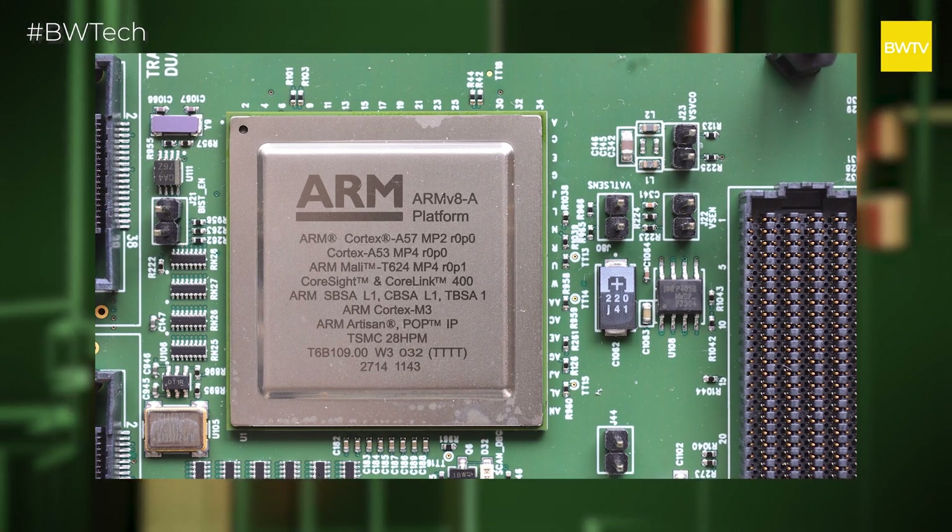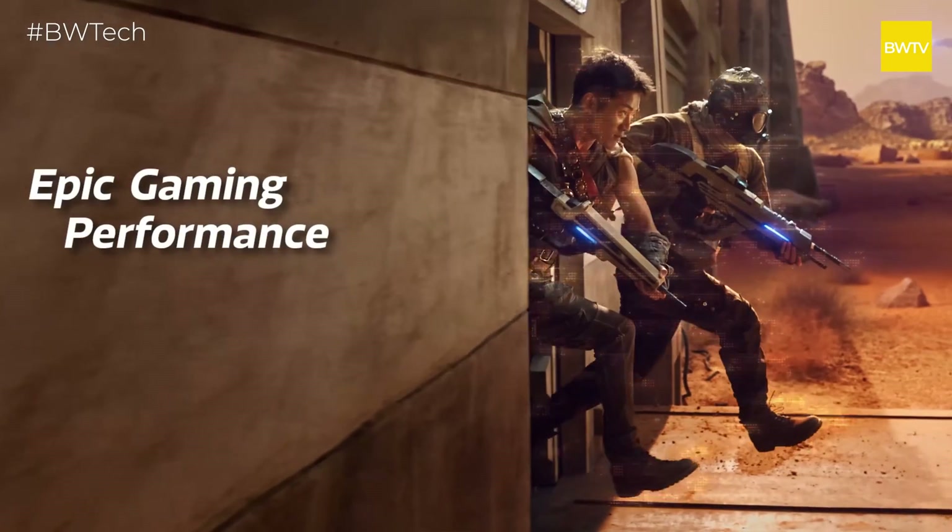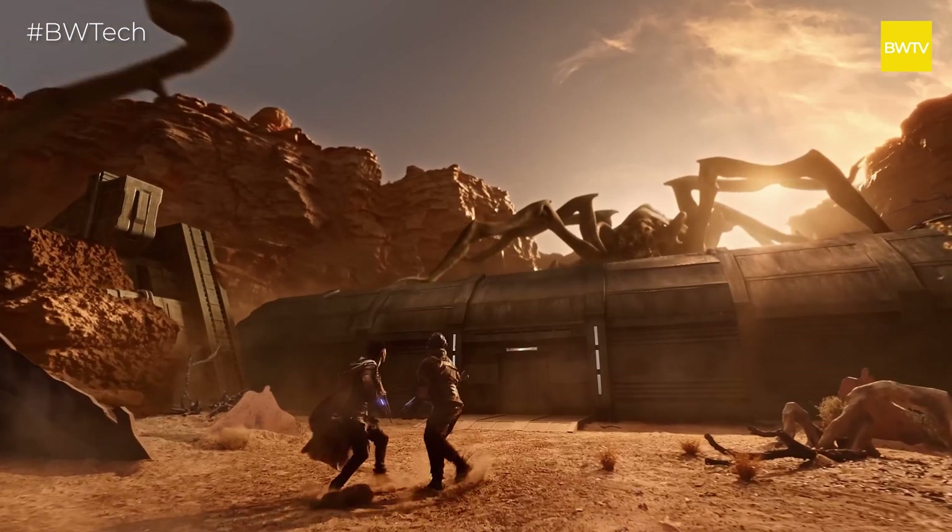Along with the CPU, you also have the GPU. The GPU here is the Mali-G720 — it's a great GPU, amazing for high-end gaming, delivering a good number of frames per second. CPU and GPU combined, it's a great combination. How they actually perform, we'll have to see in actual benchmarking tests.